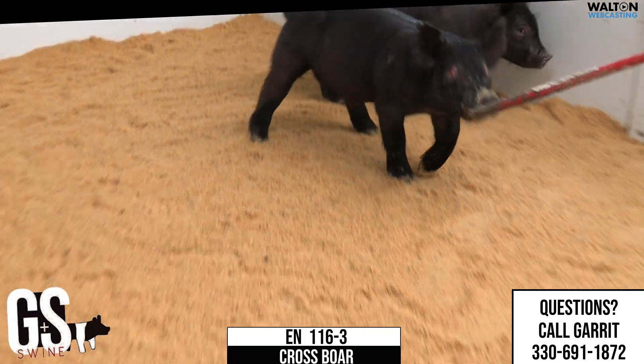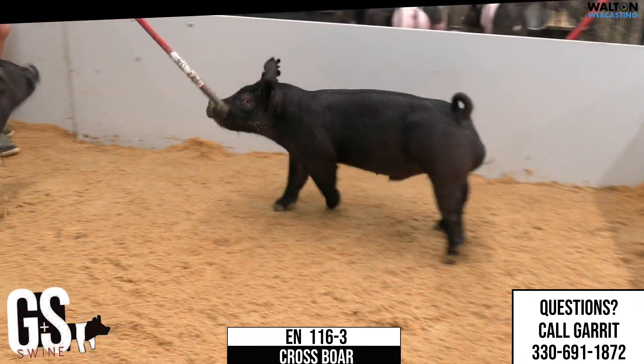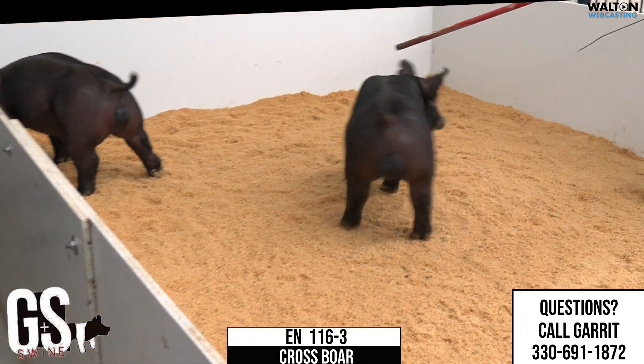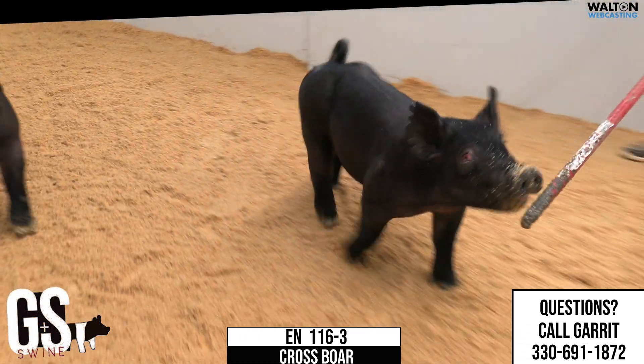This is going to be 116-3, kind of the neat looking, predominantly black male there on screen. Picture that one's elevation, his look from the side, his height to shoulder — things that are hard to replicate — and ones that have that much shape on the top side of their skeleton that are still that square in terms of their hind leg.